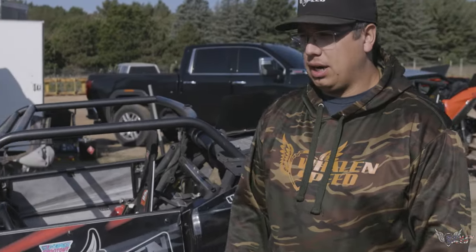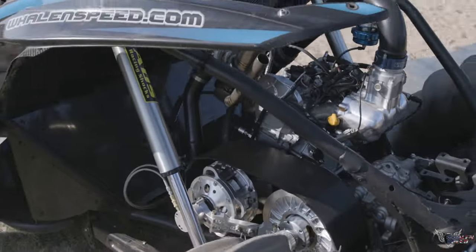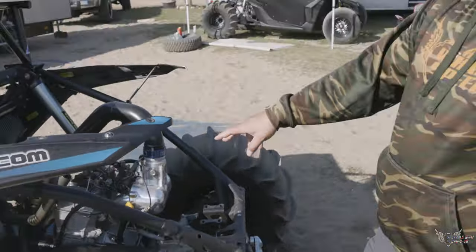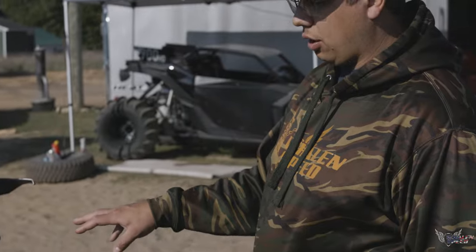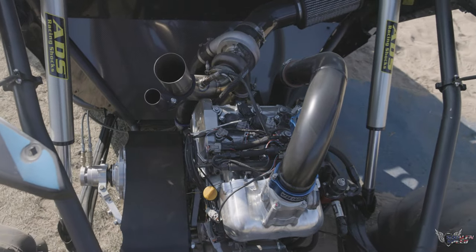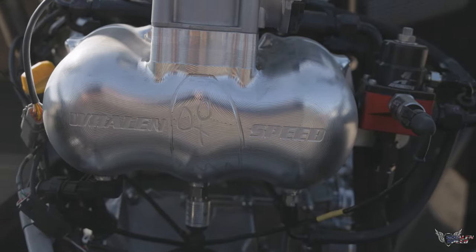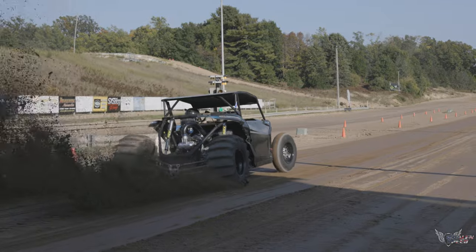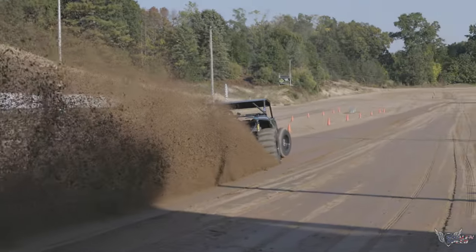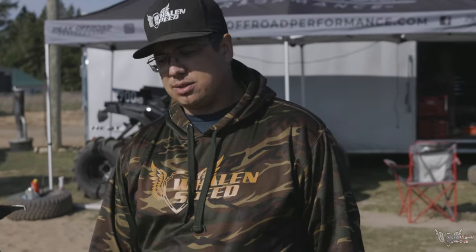The 120 car was kind of a science experiment this weekend. This engine is our closed deck block — it does have a billet girdle in it — but we're really testing to see how much power the factory sleeve with our closed deck system could support. This car went 88 miles an hour and I think it made like 57-58 pounds of boost.